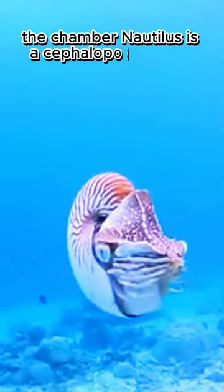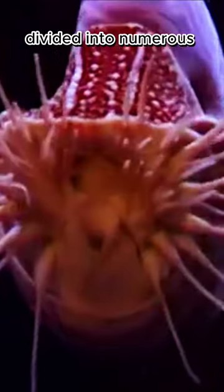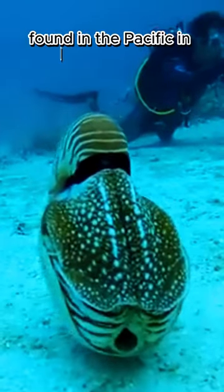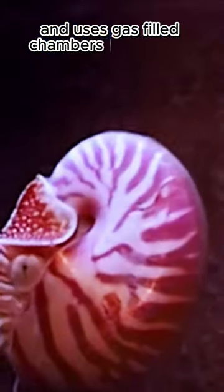The chambered nautilus is a cephalopod mollusk known for its distinctive spiral shell divided into numerous chambers. Found in the Pacific and Indian Oceans, it inhabits deep waters and uses gas-filled chambers to regulate buoyancy.